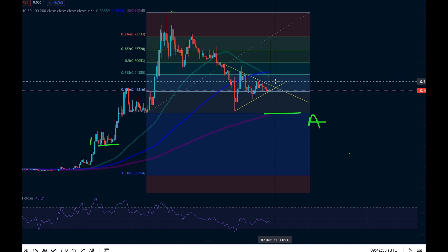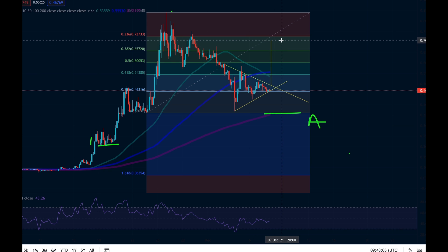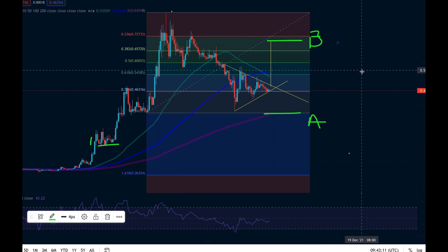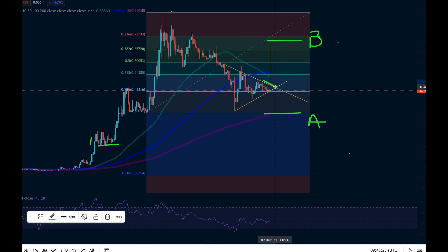The way this is playing out, we're starting to look at some sort of a falling wedge. I think we could potentially bounce here, in which case we are looking at further targets up here. We may see this little crossover reverse quickly, and in that case we're looking at a price target all the way up at 0.7, which is the bullish target.